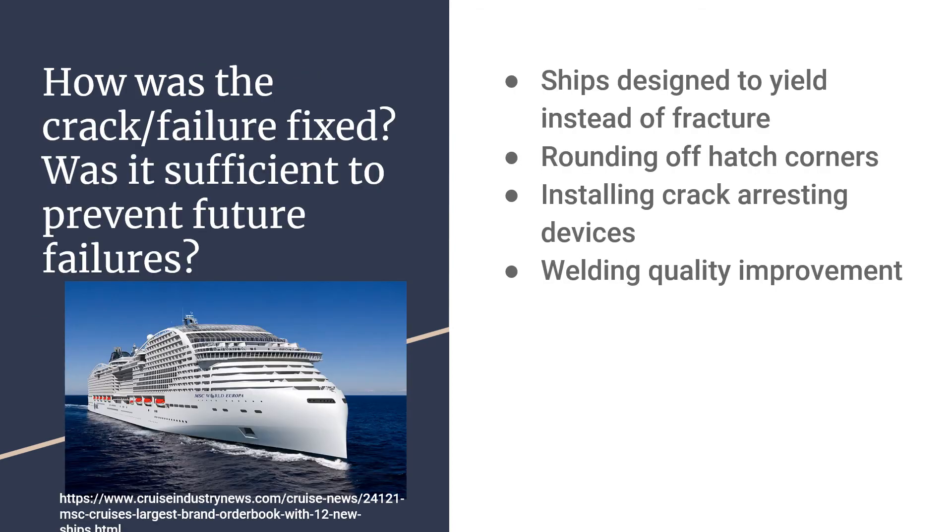How was the failure fixed? Many modifications have been made to ships since then. Nowadays, ships are designed to yield instead of fracture. The ductile-to-brittle transition temperature was lowered by reducing the sulfur and phosphorus impurity contents of the steel. Design changes were also made, including rounding off hatch corners and installing crack-arresting devices, along with an overall improvement in welding practices. It should be mentioned that this accident occurred during World War II when there was a severe shortage of materials, and once the war ended and supply normalized, construction quality improved.